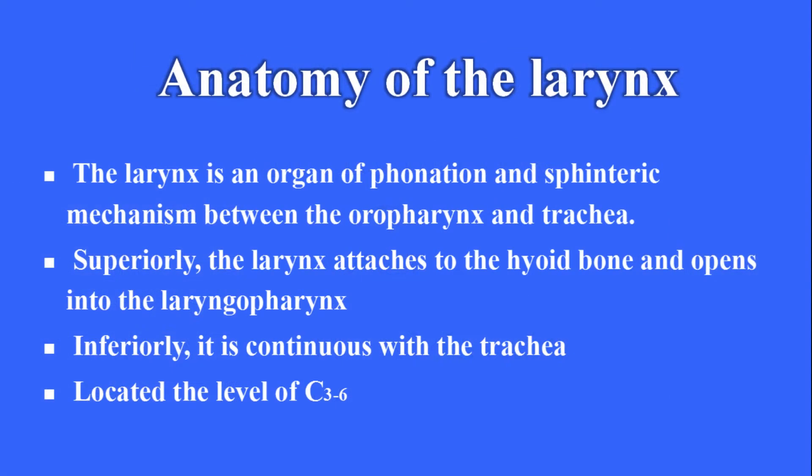Anatomy of the larynx. The larynx is an organ of phonation and sphincteric mechanism between the oropharynx and trachea. Superiorly, the larynx attaches to the hyoid bone and opens into the laryngopharynx. Inferiorly, it is continuous with the trachea, located at the level of C3 to C6.